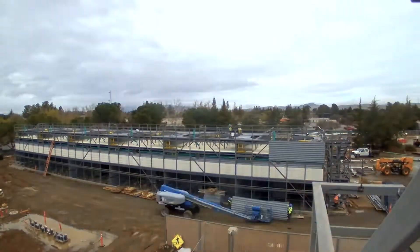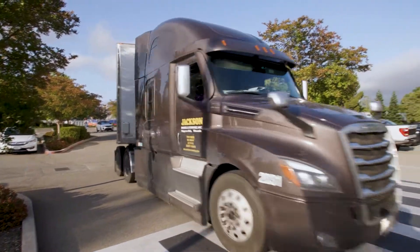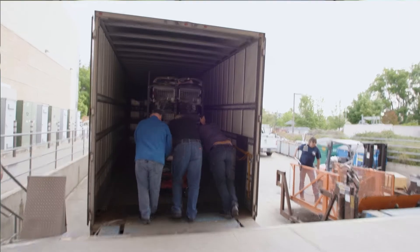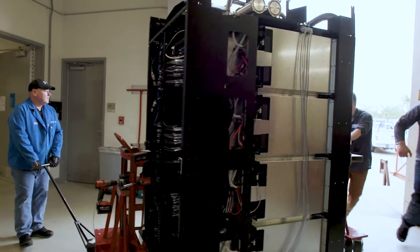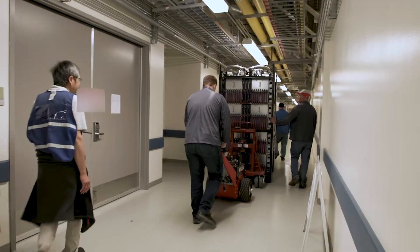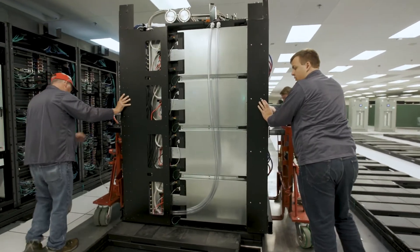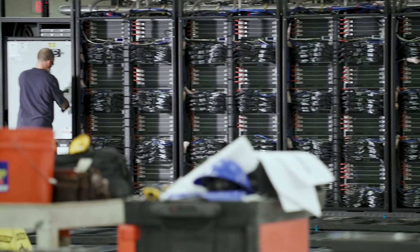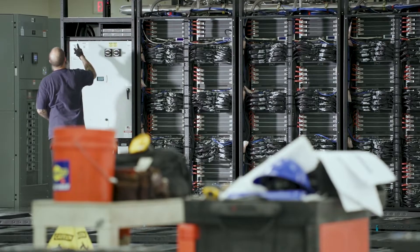The sheer scale of networking involved for a system like El Capitan requires several people working around the clock just to lay down the cables. Just in Livermore Computing we have about 120 people who work on all of our systems, and most of them have been involved in this one because it's such a significant effort. On top of that, there are hundreds of additional people from the vendor, contractors for electrical and mechanical, and others at the lab who support us.